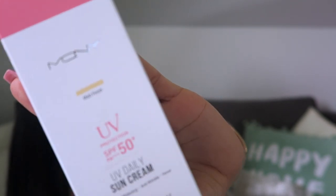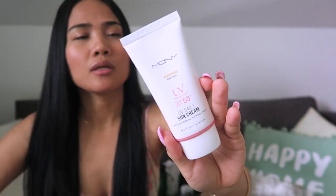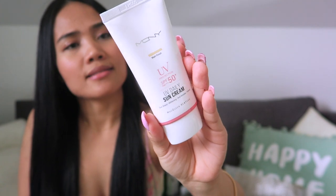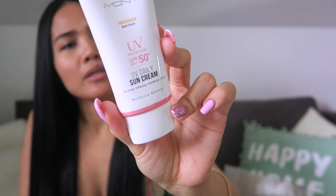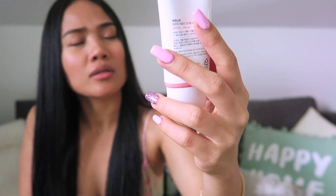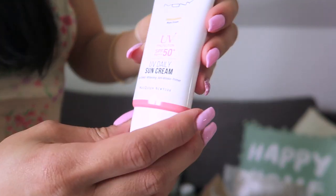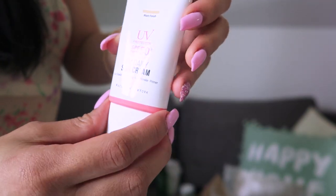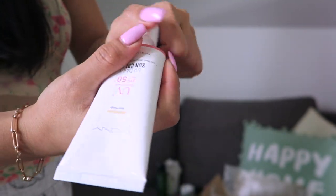This is the last product I got. It has a matte finish and SPF 50 PA+++. It is made in Korea. It says McQueen New York — sun shield whitening, anti-wrinkle, and primer. So it is your UVB daily sunscreen with SPF 50. Let's try this!